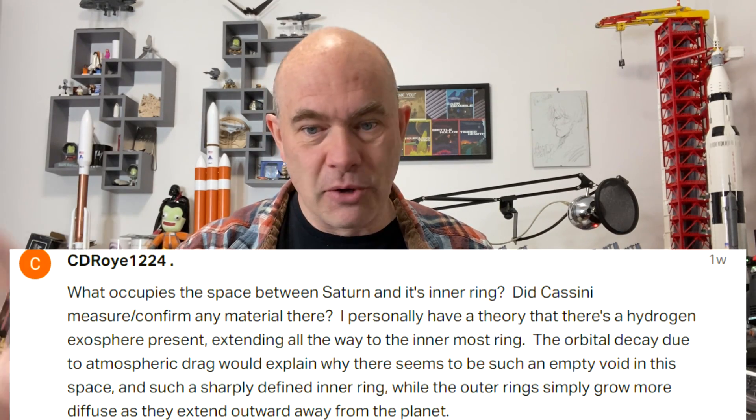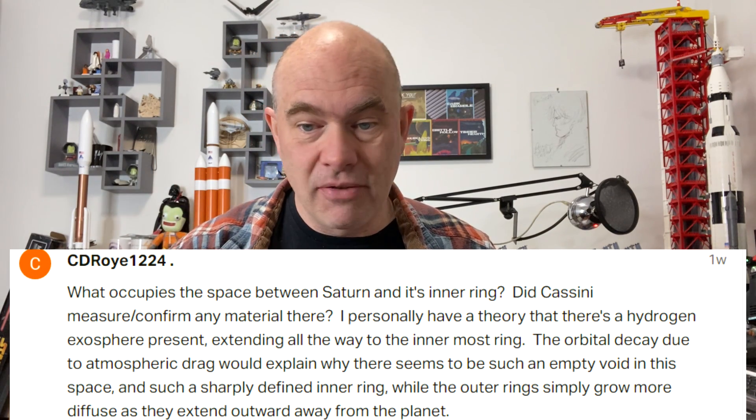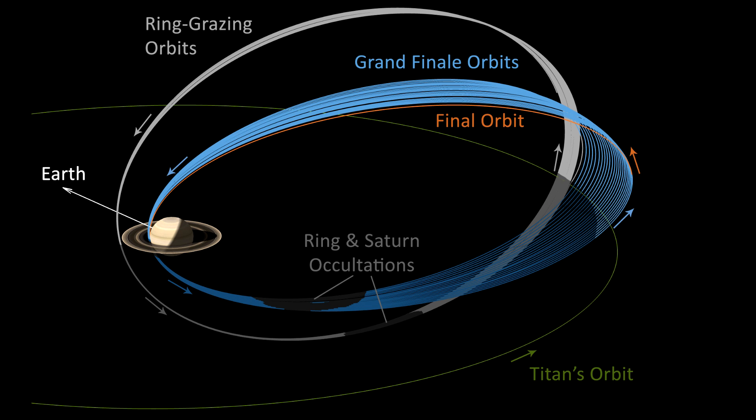I'm reading them in the order they were posted. So CD Roy 1224 asks: what occupies the space between Saturn and its inner ring? Did Cassini measure or confirm any material there? So yes, Cassini did actually observe material on its final set of orbits. As Cassini was approaching the end of its life, they started orbiting where it would go all the way out and inside the space between the innermost D ring and the surface of the planet. It actually angled the spacecraft so the main antenna was in front of it, and they did find evidence of material in-falling in there.